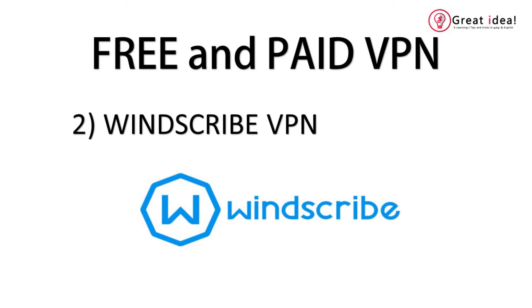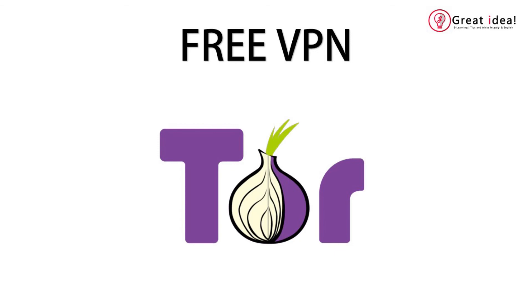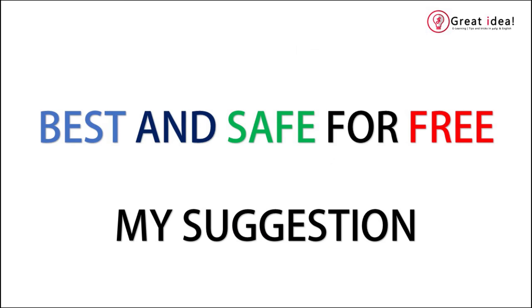If you have these VPNs, you can download it. You can use 10GB of data. Full free is available to you. If you use full free, you can use the Tor network.